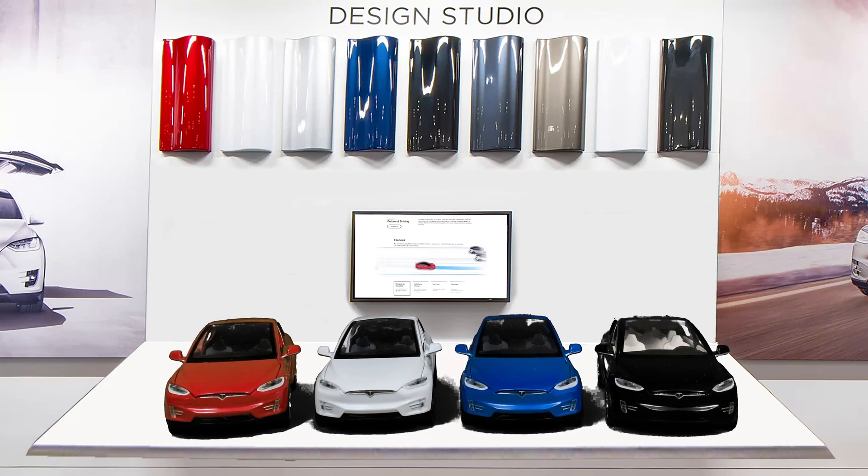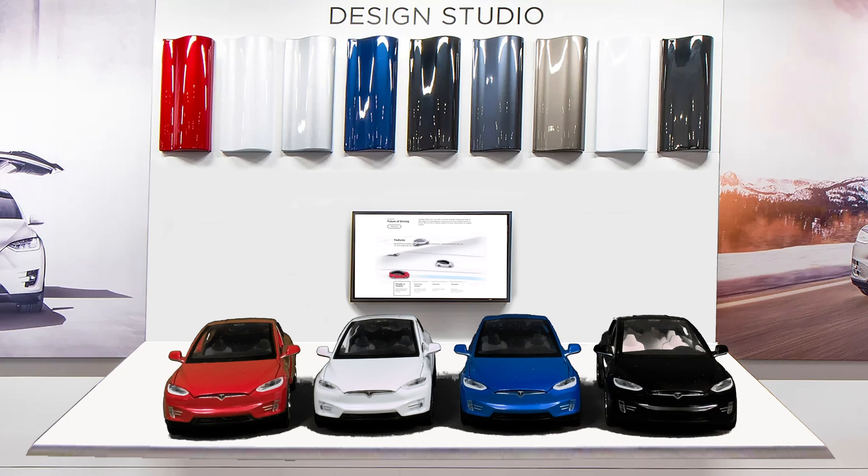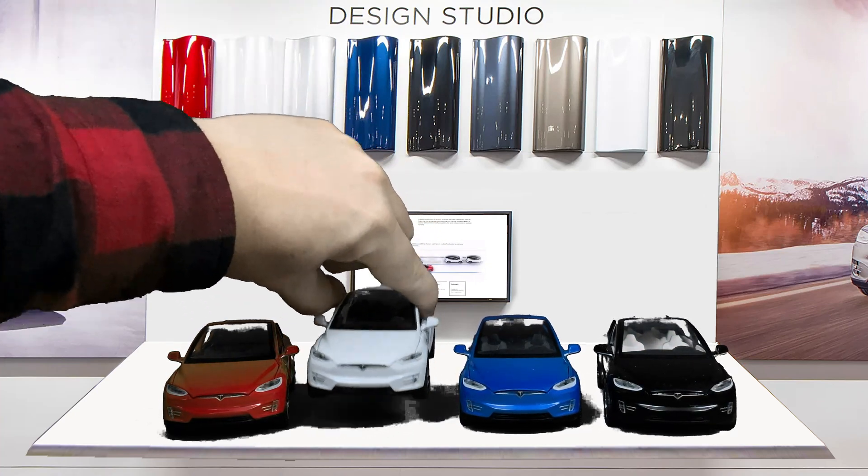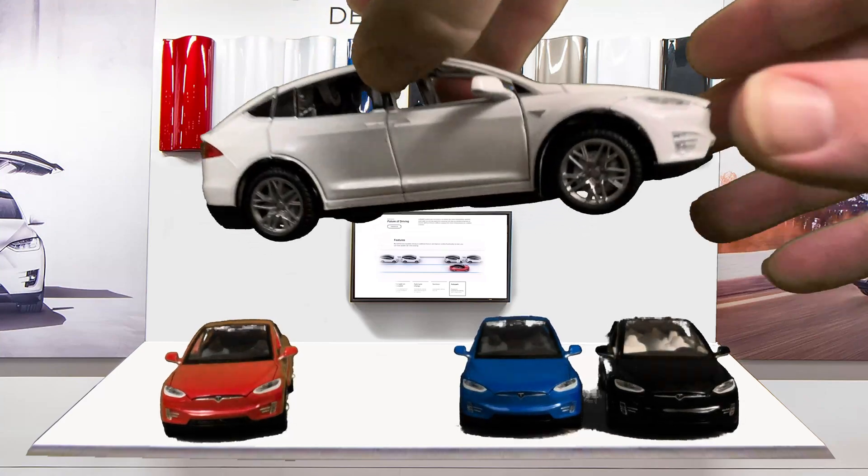Now let's take a few minutes to talk about the toy Tesla Model X. Here we go — these are four Tesla Model X die-cast models in 1:30 second scale. There's a red one, a white one, a blue one, and a black one. There are some minor differences — the red one has different wheels than the other three, and the black one has a different color interior, but the bodies are all exactly the same. These were made in China.